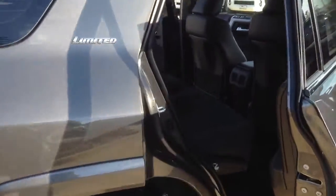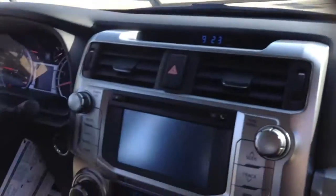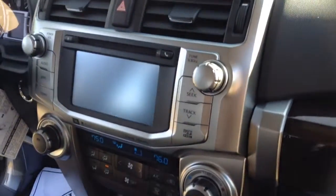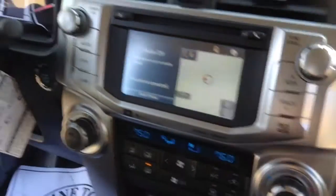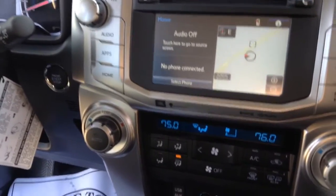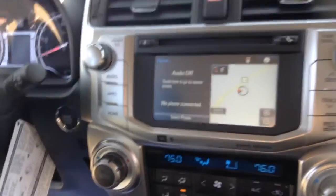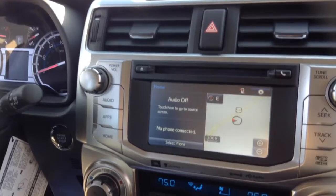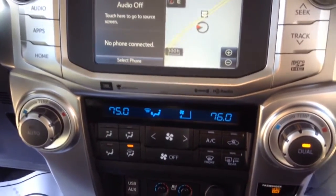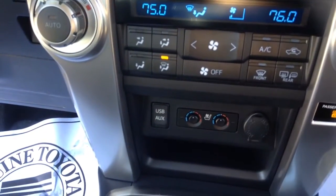Let's go inside the 4Runner. We have the touchscreen right here with factory backup camera, factory navigation, and Bluetooth technology. We have dual climate control, and heated and cooled seats.